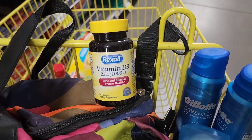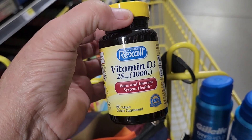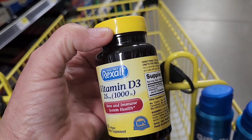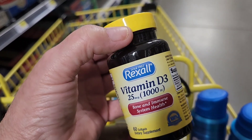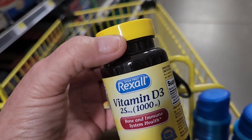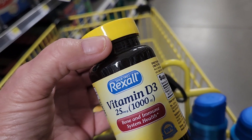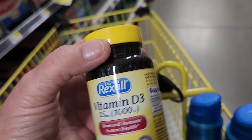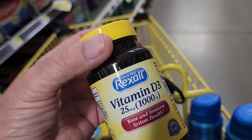Our next in-store deal is something I actually need as well — there's an instant savings of $1 off the Rexall. These are $2.90, so it's going to make them $1.90. If you do not spend six hours a day outside in the sunshine, you might want to be taking some Vitamin D. If your bones ache, you know the difference between your bones and your muscles — Vitamin D. If you're doubtful, have your doctor do a vitamin panel on you. Always go to your vitamin deficiencies first if you don't feel good.